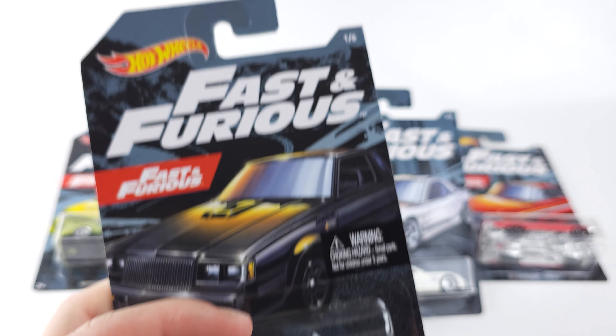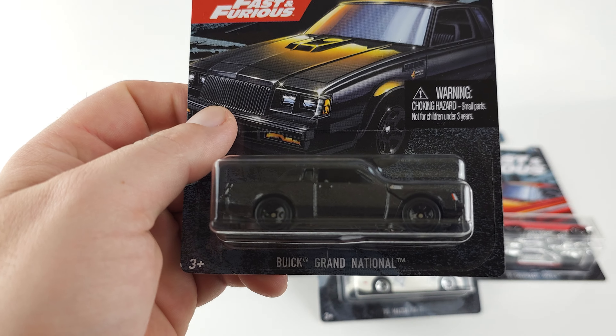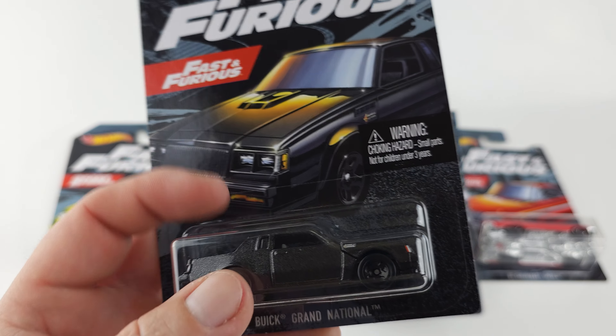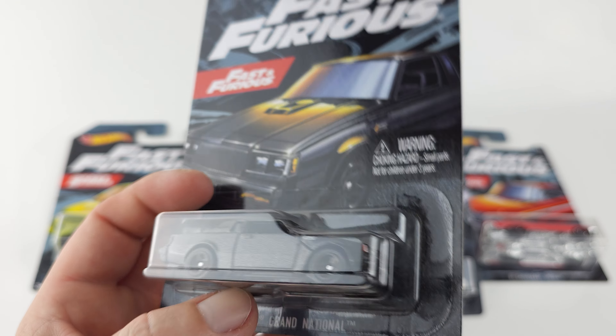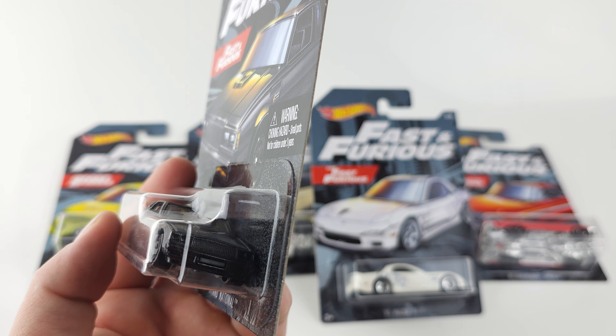We'll start off with number one of six. This is from Fast and Furious — the Grand National. This probably won't show up great on camera because of the black car, but I really like Grand Nationals.